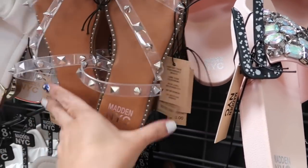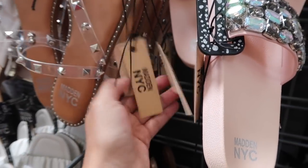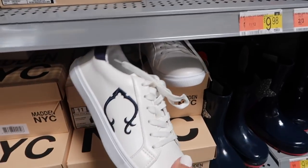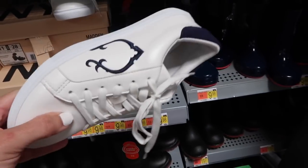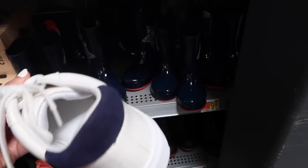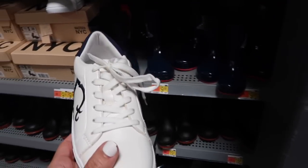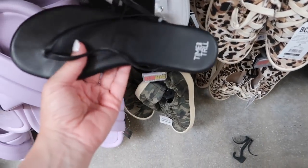New slides from Madden NYC. These have the clear strap with the grommet and triple strap detail. These are $16. Also seeing a new sneaker from Sea Wonder — these look like pretty good quality with a rounded toe and navy trim. I'm not sure of the price but they'll be linked down below.